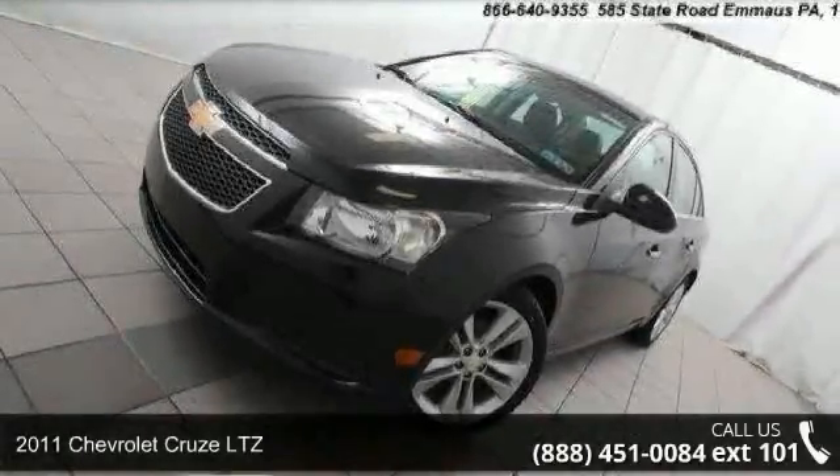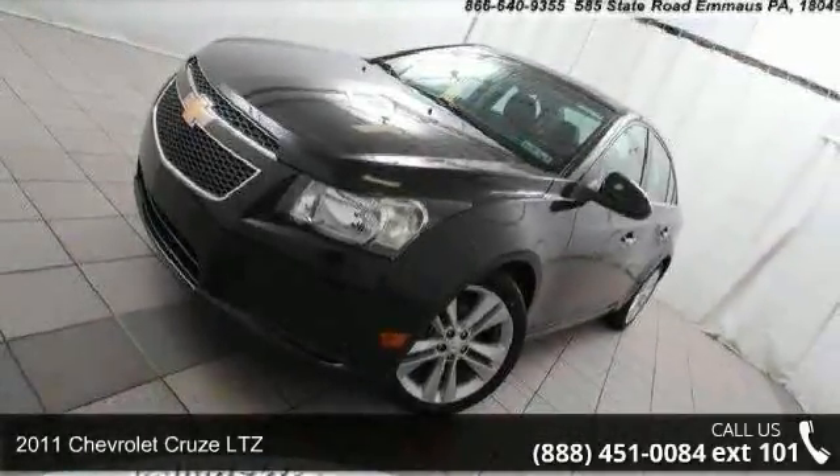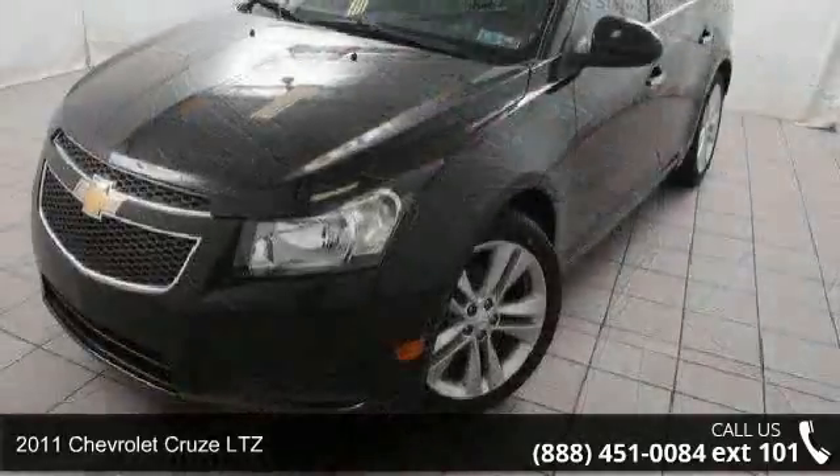Check out this 2011 Chevrolet Cruze LTZ. This may be the set of wheels you've been looking for.